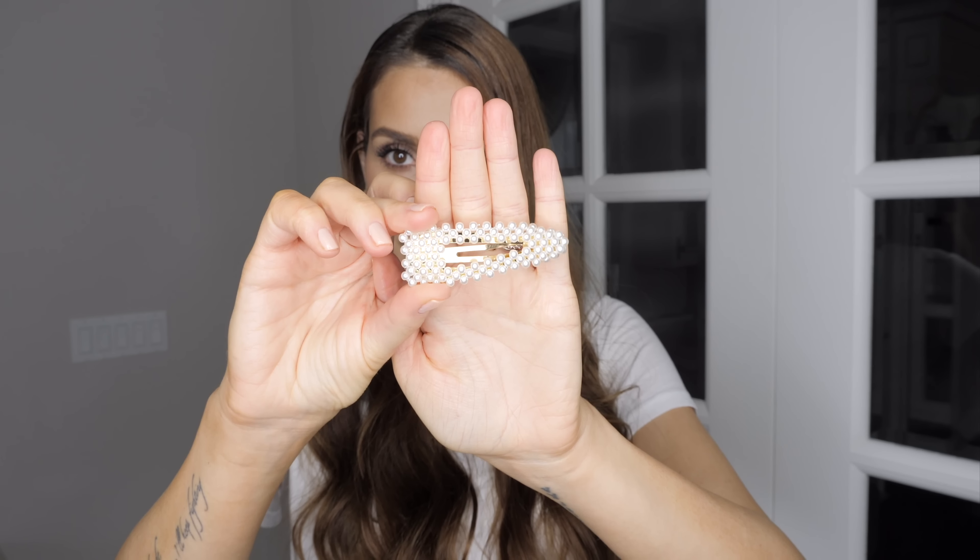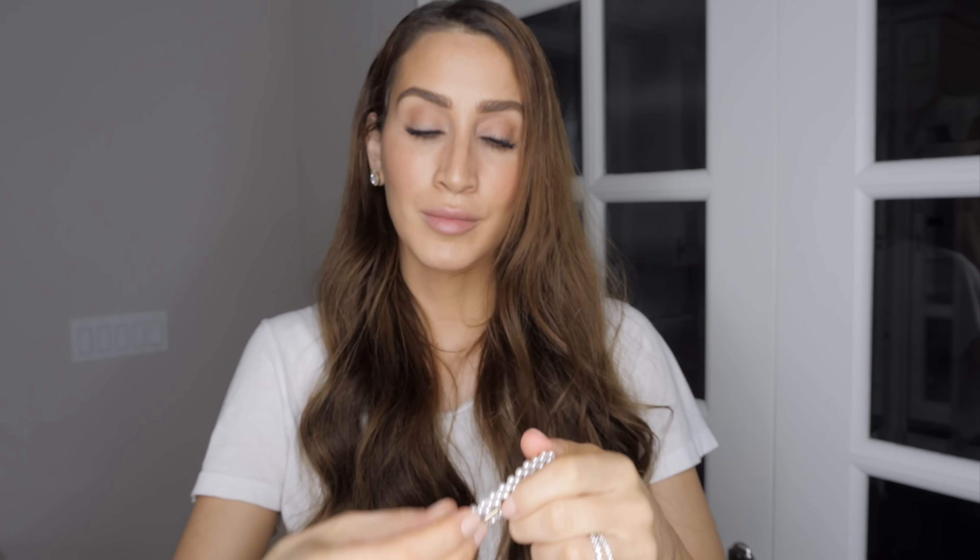Another thing that I have been doing recently, thanks to the whole pearl clip trend that has come back into style, is clipping my hair off to one side. What this does is basically lift your face — it's kind of like a non-surgical facelift if you will. It just freshens up your face, makes you look more awake, and it makes your hair look a lot more put together, even if it's not styled.